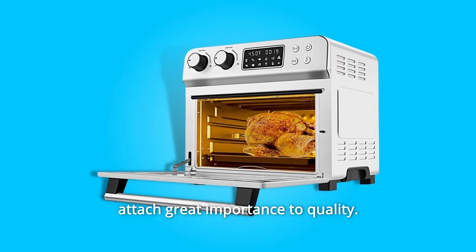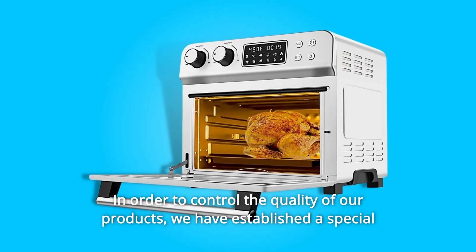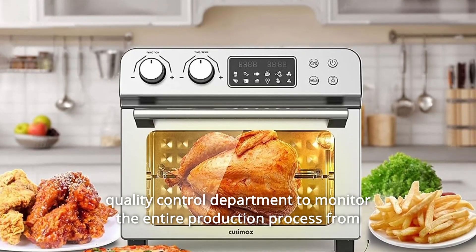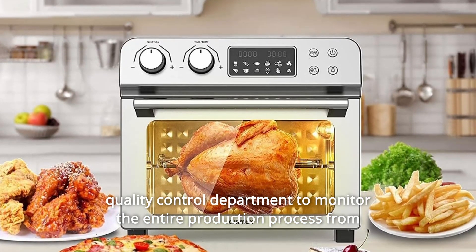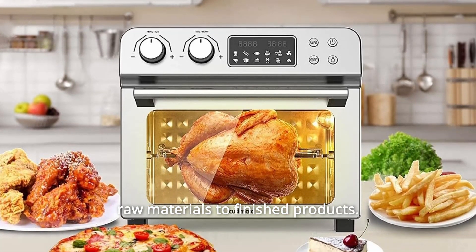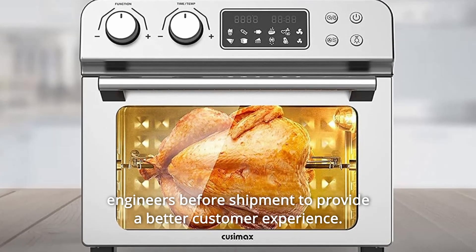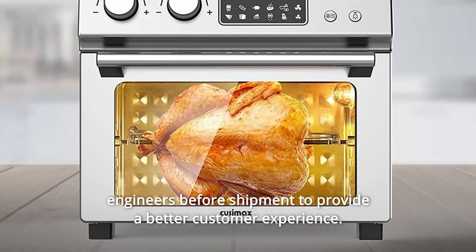We attach great importance to quality in order to control the quality of our products. We have established a special quality control department to monitor the entire production process from raw materials to finished products. All of our products are tested by professional quality inspection engineers before shipment to provide a better customer experience.